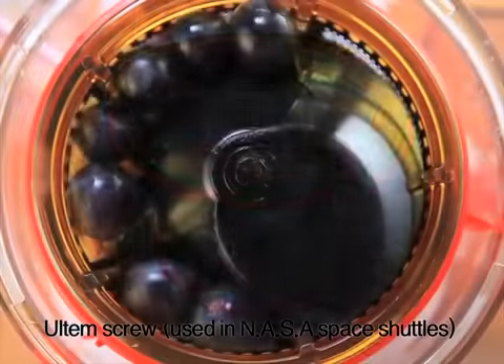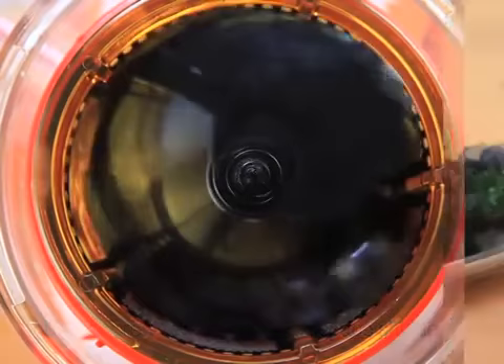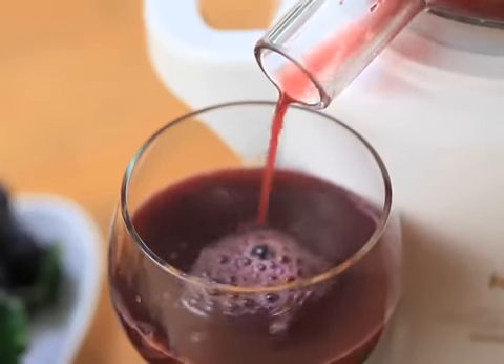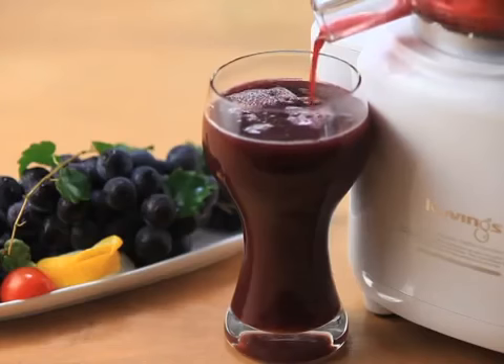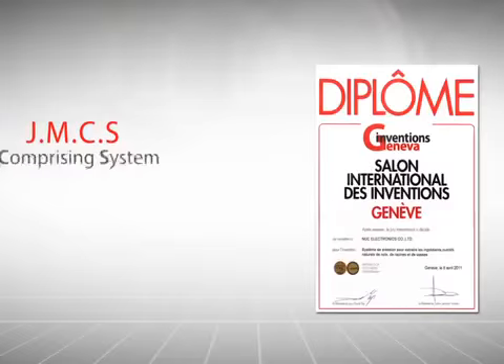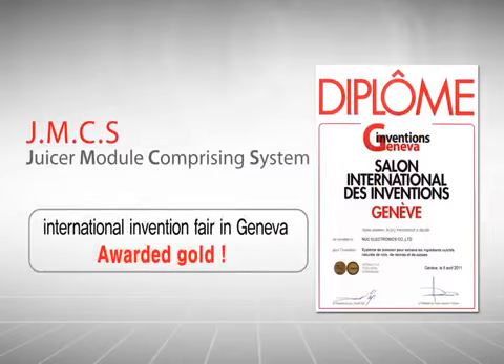Surprisingly, Kuving Silent Juicer does not have high-speed blades. It has an auger screw that extracts slowly. Because of this slow extraction, color does not change and keeps the nutrients alive. This is a prideful patented technology only Kuving's has.